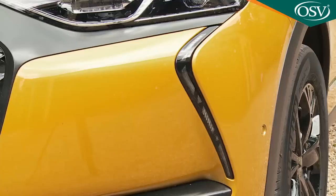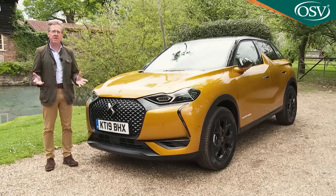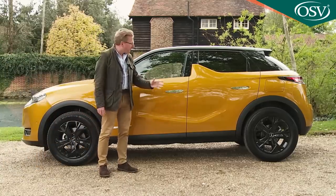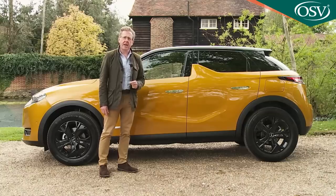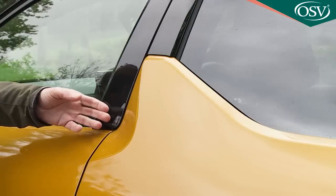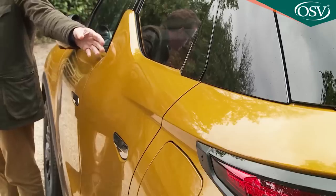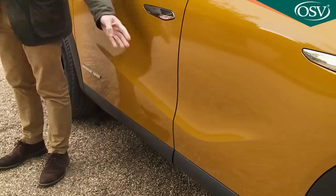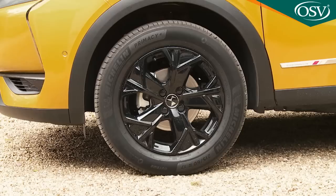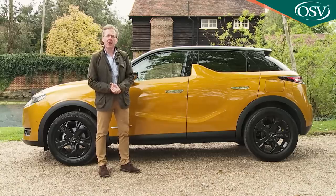Take the front end: subtle angled bonnet crease lines flow into a diamond-effect grille that can be finished in matte or gloss black, separated from the glistening headlamps by distinctive trimming strips — DS wings — that can feature in chrome or gloss black. It's all set off by the vertically beaded LED daytime running lamps that frame the corners of the bumper. From a profile perspective, you can't miss the shark fin feature that flows up into the B pillar — a stylised touch that seems almost as arbitrary as the panel creasing. Big wheels, of course, suit the current fashion, with 17-inch rims on affordable models and 18 inches available further up the range.